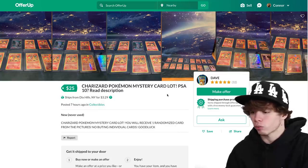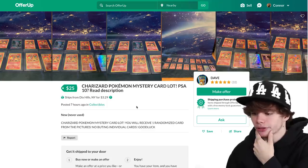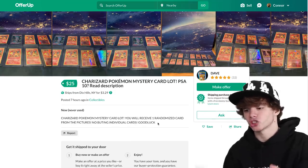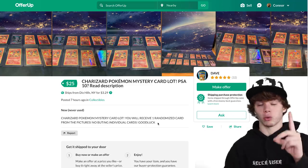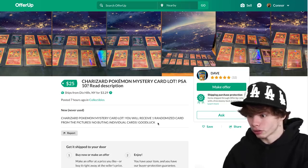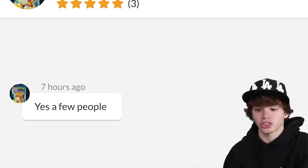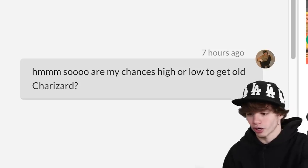Check this out - right here it looks like a ton of Charizards from Evolutions and a bunch of other sets. It's a Charizard Mystery Lot thing. My man Dave with a five-star rating is selling random cards - pay $25 and you could get one of those Charizards. We're definitely doing this, this is a no-brainer. I message him: has anyone bought this yet? Dave replied: yes, a few people. So are my chances high or low to get an old Charizard? He said only one sold.